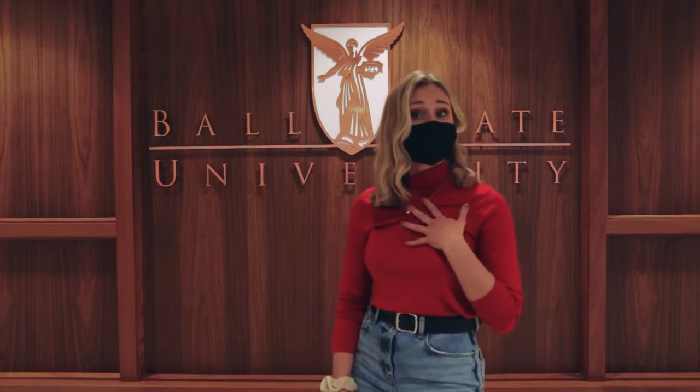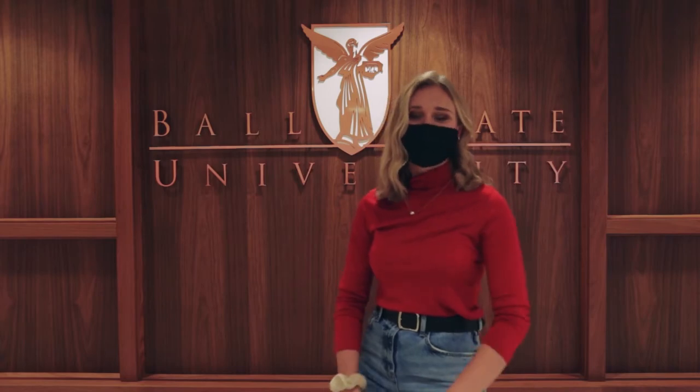I've really enjoyed showing you the facilities in the School of Art here at Ball State University. I've really enjoyed my time here and I love Ball State University. I know you will too. Thank you for watching.